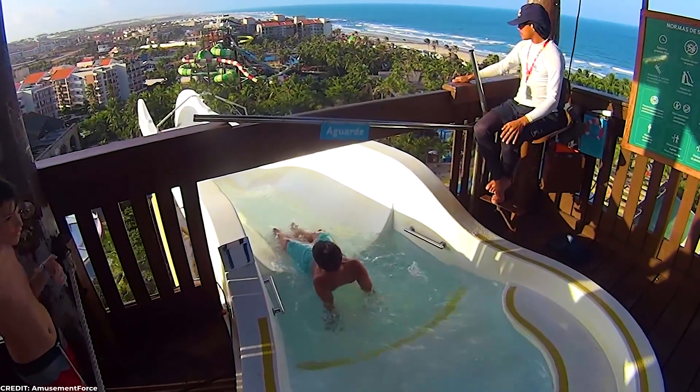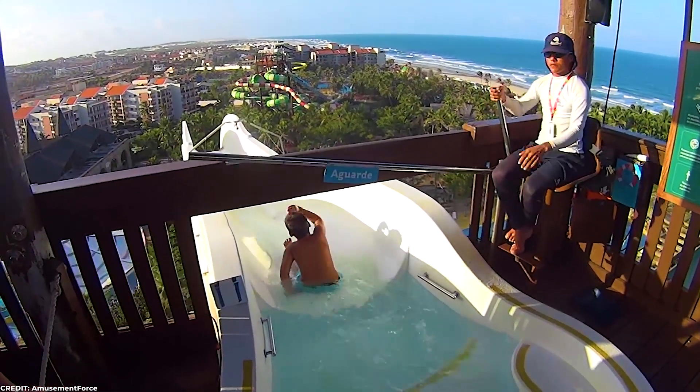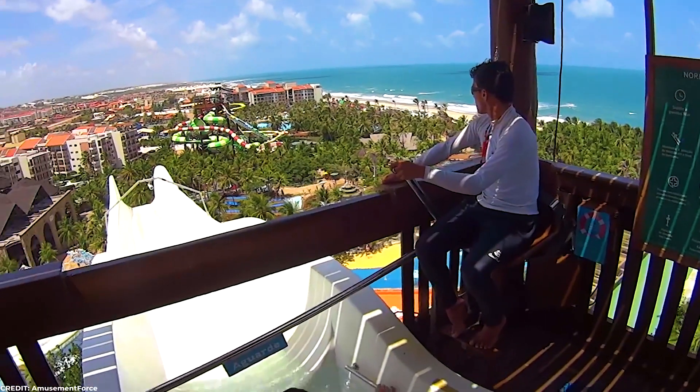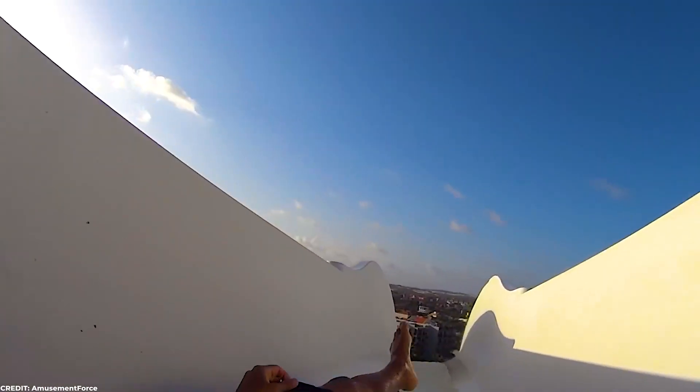In the first portion of the video, you can see a kid going on this thing, which just blows my mind. Don't they have a height or age requirement? Maybe Brazilians are built different, but to me it seems like a disaster waiting to happen.